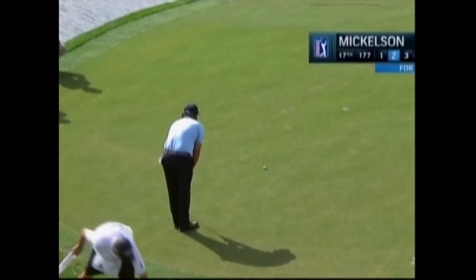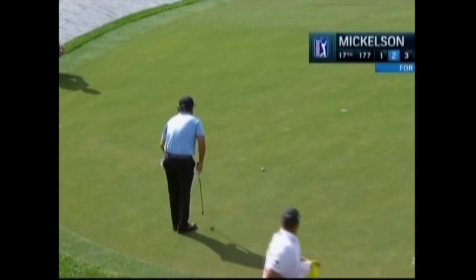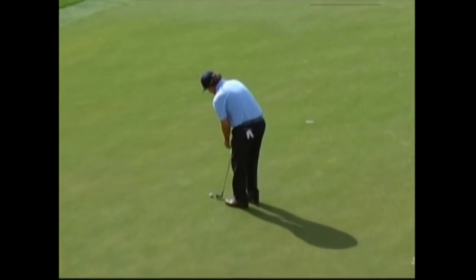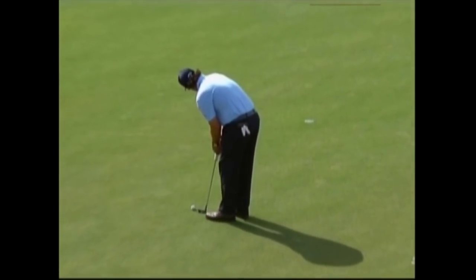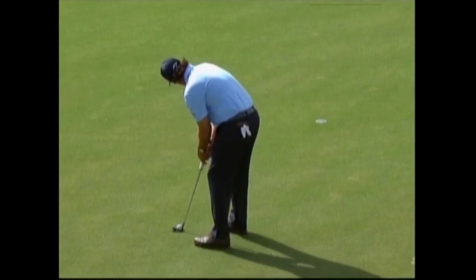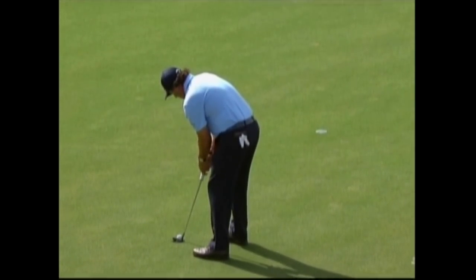He's got a putt now, Gary, that is a little bit down the hill, not overly fast at all though, and I have to think it's going to break toward the lake, which is to his left. Well Mark, we'll see — this hole has been a fooler today. Most of the players have seen exactly what you say, but the ball just doesn't seem to want to do it.